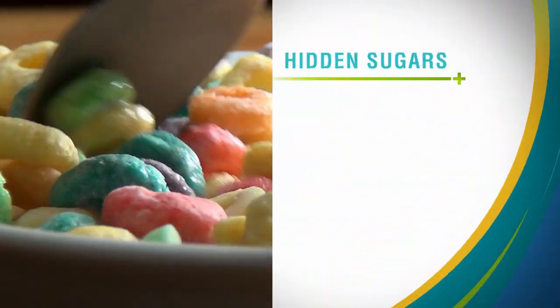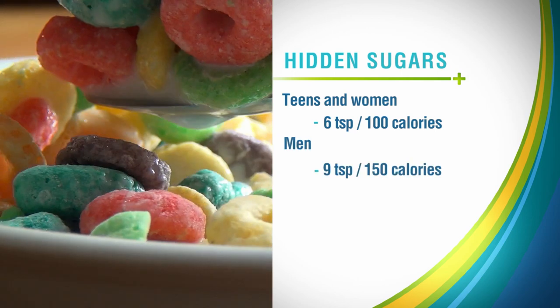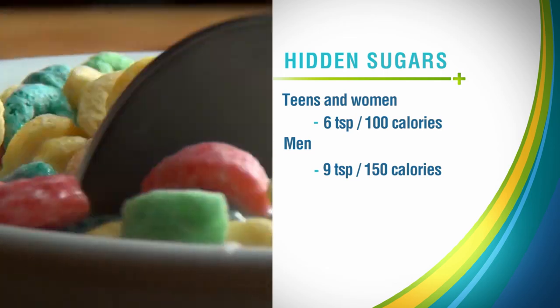For teens and adult women, that's about 6 teaspoons of sugar, or about 100 calories. For adult men, that's about 9 teaspoons, or about 150 calories per day.